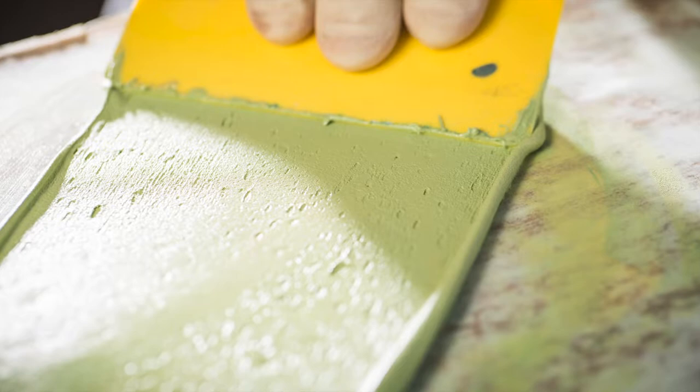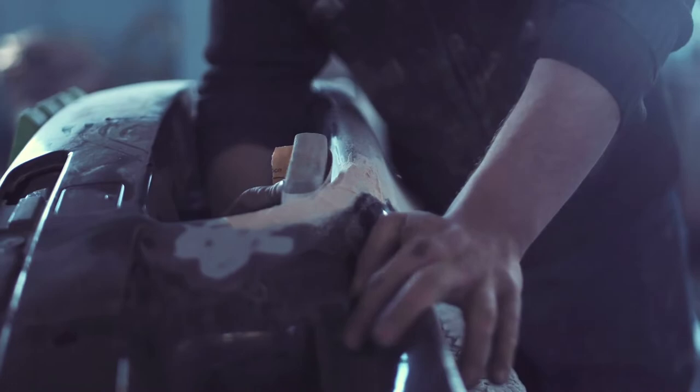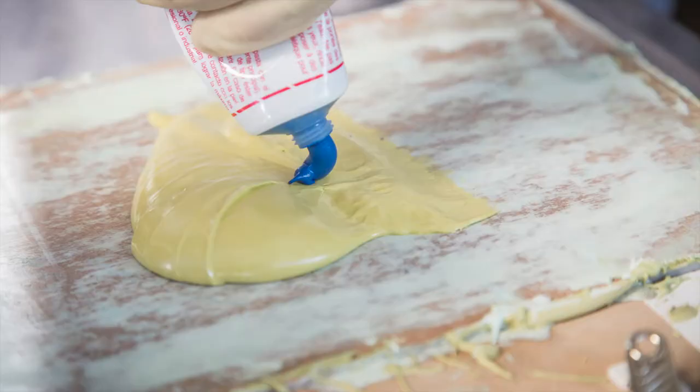Pro Filler is a versatile system fit for any repair job with professional grade adhesion, elimination of micro pinholes, and industry leading sanding properties.